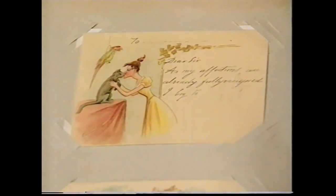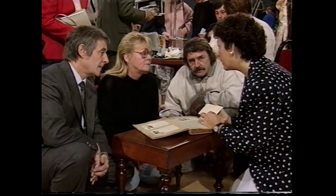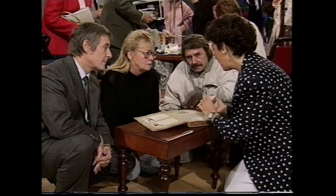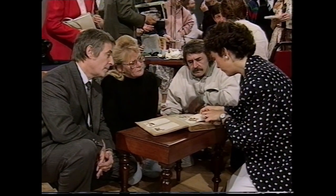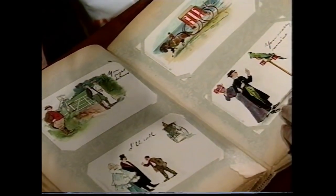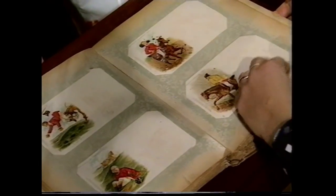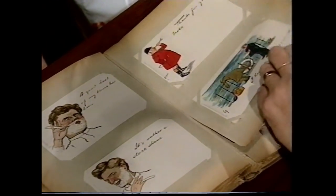These are very, very early postcards — they're before 1902, because you can see on the back it isn't divided to say address on one side and message on the other like a postcard is today. You were supposed to write your message just on the front. These are by Raphael Tuck and Sons, who were the Rolls Royce printers of postcards. These cards are worth a minimum of £5 each — I would have thought you must have at least 150. This is one of the most exciting collections of postcards I've seen.